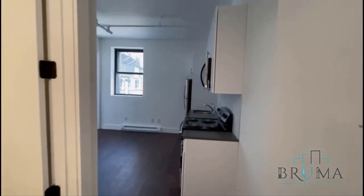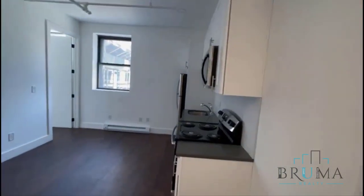Welcome to 301 West 130th, apartment L4. This is a brand new one-bedroom apartment on the first floor. This is where you come in.